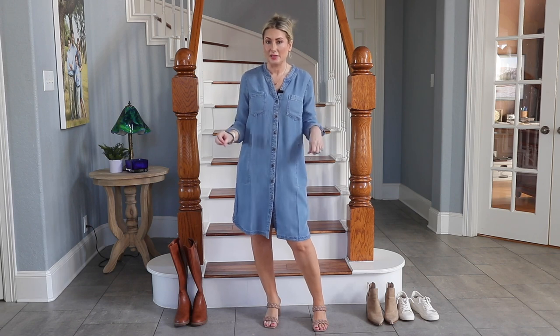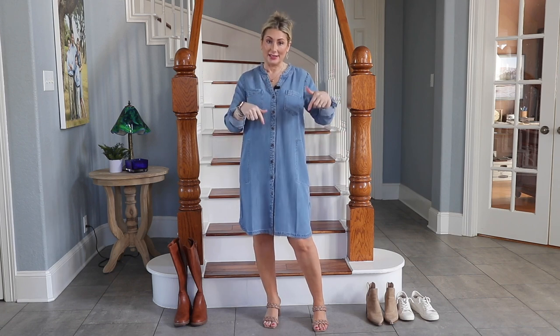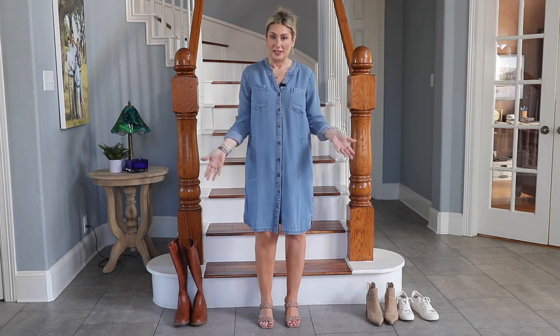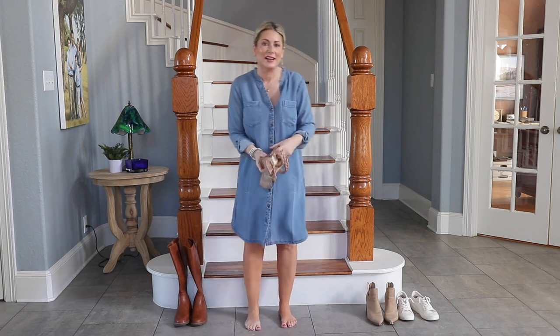A really easy way to change up this look is by just changing your shoes. Everything I'm mentioning is listed in the description box, and these are just suggestions — there are no hard and fast rules. I personally prefer something with a bit of a heel since it elongates me at five foot four and helps thin out my legs. But if it's too cold or you want something more casual and everyday, let's put on some sneakers.